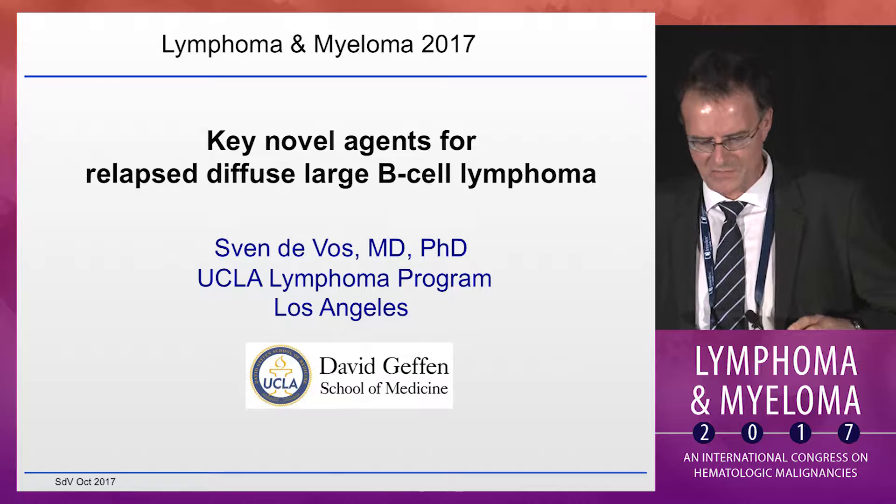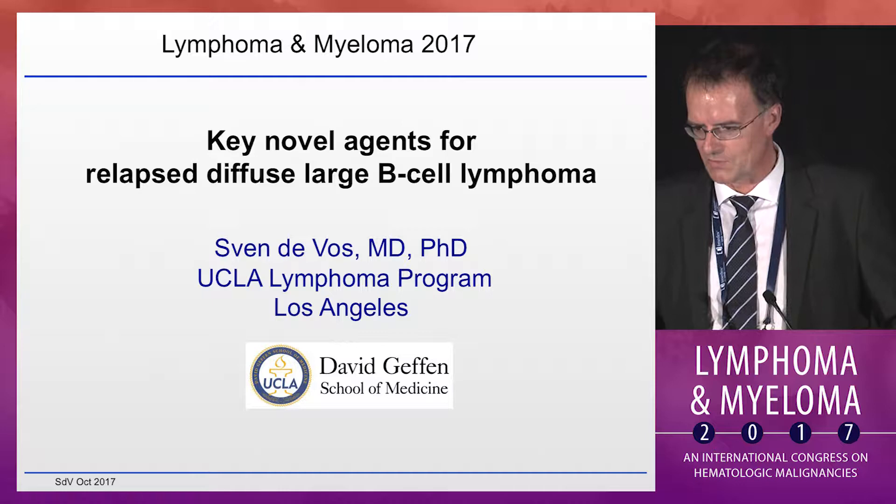I want to thank the organizers for the invitation to this great meeting. I will be talking about key novel agents for diffuse large cell lymphoma, and we have heard about many of them already, particularly today this morning.